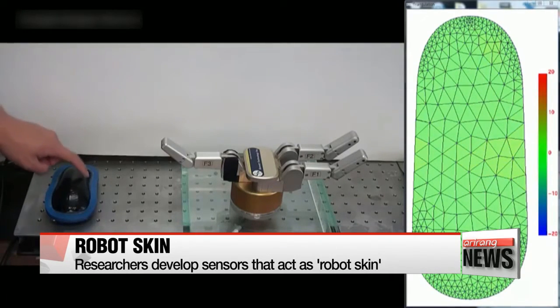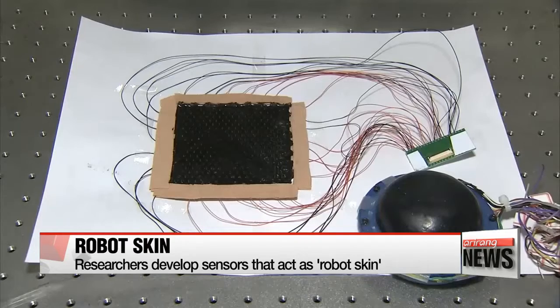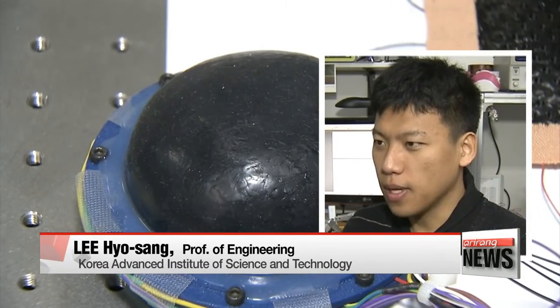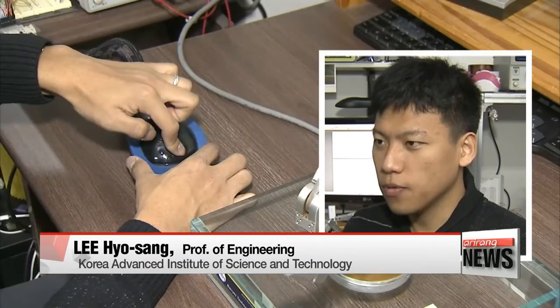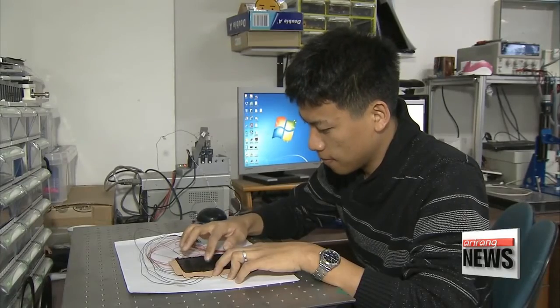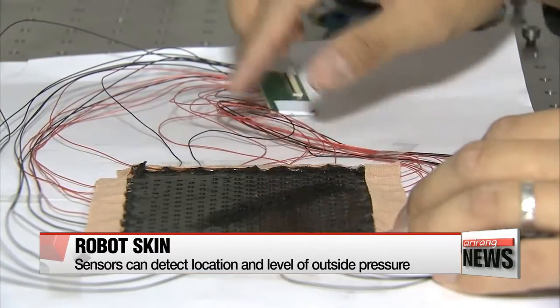The sensor also locates the exact spot where pressure is exerted through the computer screen. The sensor can act as a skin of a robot because it uses conductive rubber to measure electrical resistance. The team attaches electrodes on the surface of the sensors and lets current flow through them.